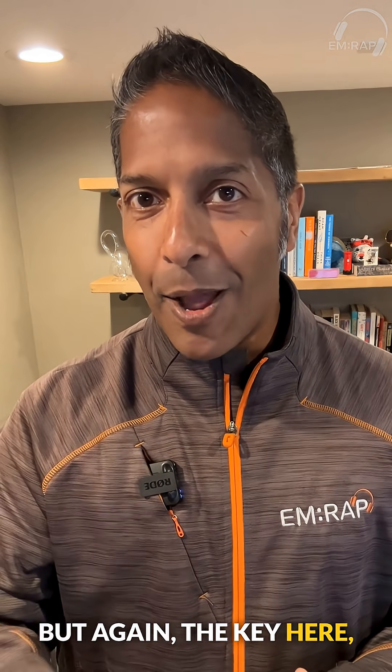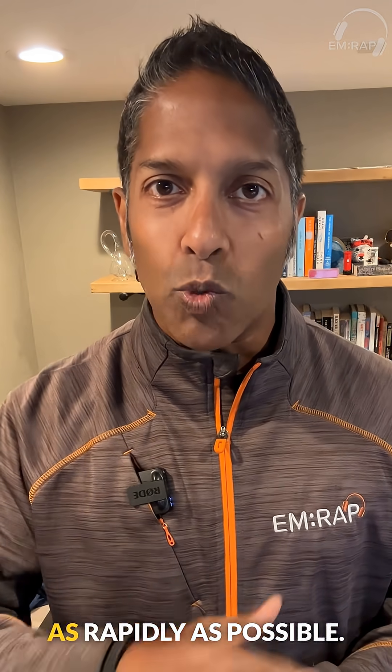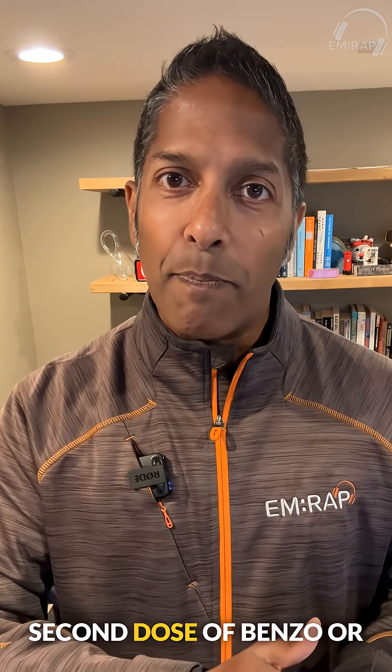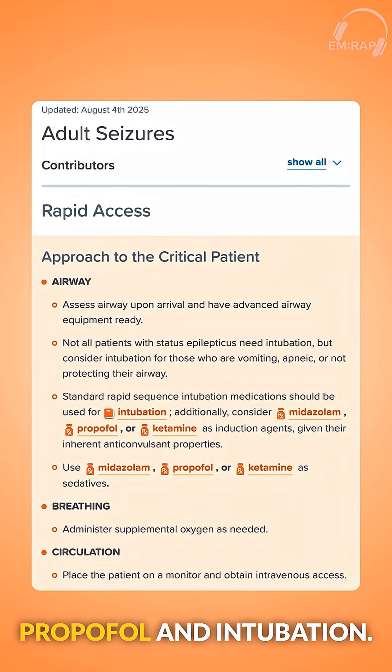But again, the key here, based on the literature and data that we have, is breaking that status as rapidly as possible. Benzo, benzo, propofol gets you there. But if you are comfortable with ketamine, you could insert that either with your second dose of benzo, or after that second dose of benzo, before you get to propofol and intubation.